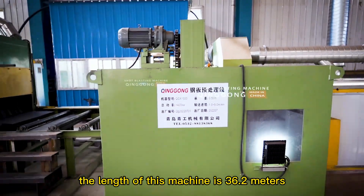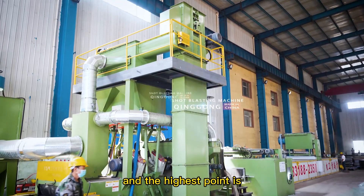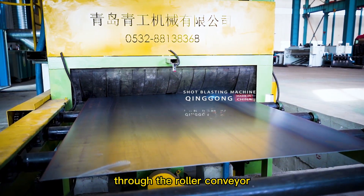The length of this machine is 36.3 meters. The blasting chamber adopts a pit design, and the highest point is 5.8 meters above the ground. When working, the steel plate enters the blasting system through the roller conveyor.